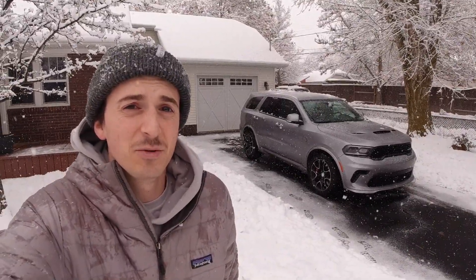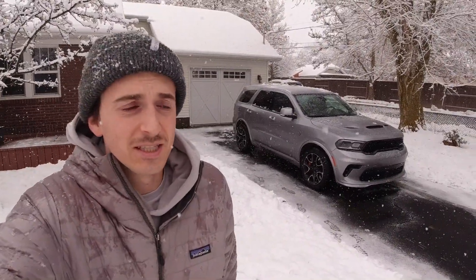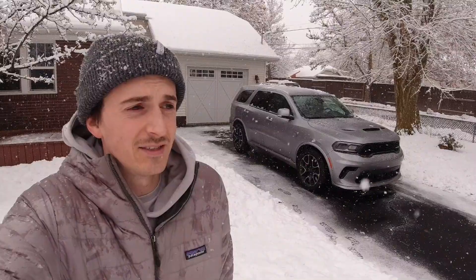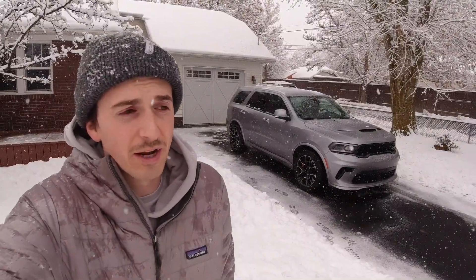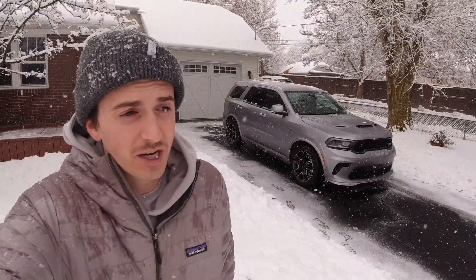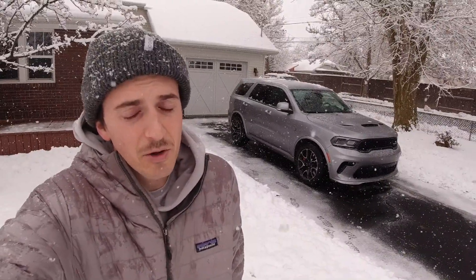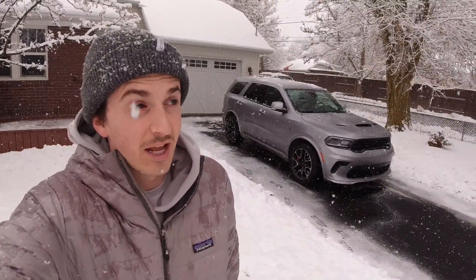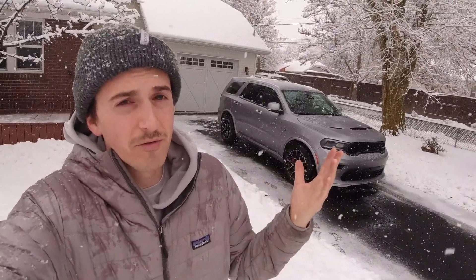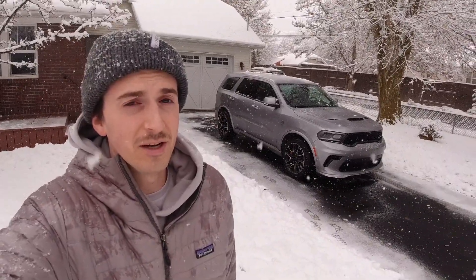Hi everyone. I guess we're doing a snow review today, but anyway this is a 2021 Dodge Durango SRT Hellcat. This vehicle has gotten a lot of press lately so the stats are pretty well known. It is the most powerful version of the Durango, making 710 horsepower and 645 pounds-feet of torque from a 6.2 liter supercharged V8, known as the Hellcat motor. Dodge has been offering Hellcat variants of the Charger sedan and the Challenger coupe for a number of years now, and it was only a matter of time before they stuffed that power plant under the hood of a Durango.